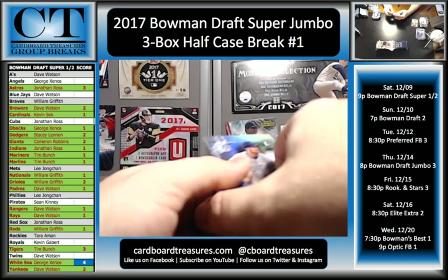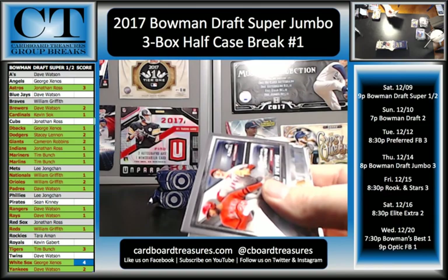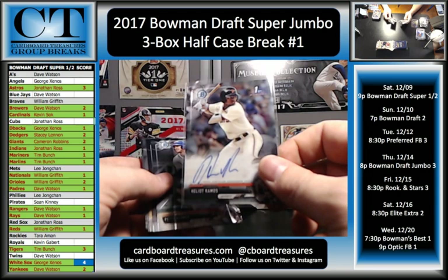Got some color coming. Eloy Jimenez, Brendan Little, Adam Haseley, Michael Coppich, Keston Hira, and Hagan Danner — First Bowman Chrome Blue Refractor going to the Blue Jays, 80 of 150. First hit for Dave in the Toronto spot. Joe Adele and Griffin Canning. And Heliot Ramos going to the Giants — that's the third hit for the Giants. There you go, Cameron.